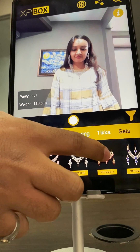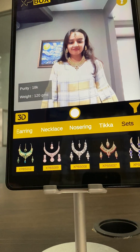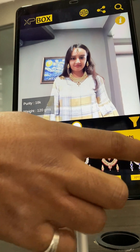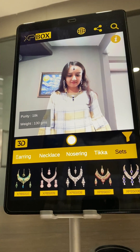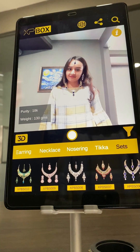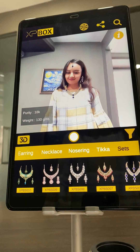As soon as I select and change other products, you can see a different product is selected. You can just move your face here and there, right and left, and you can try different things.